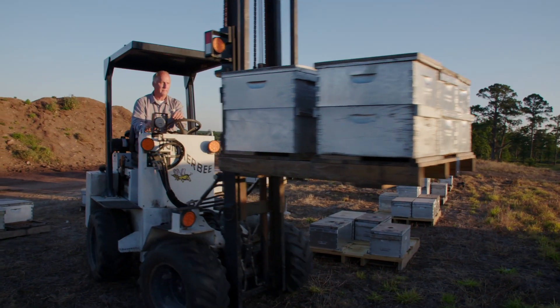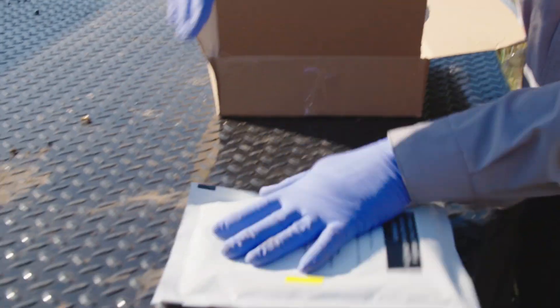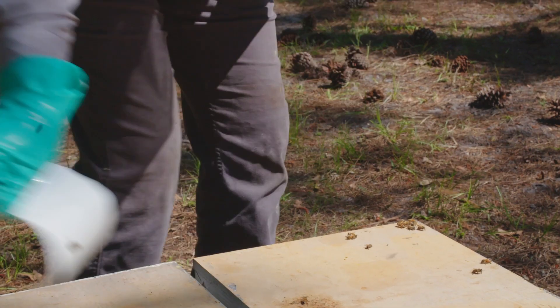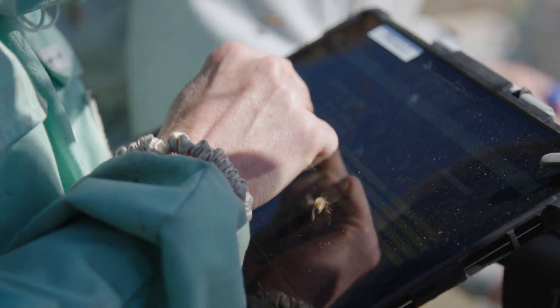From there, they go out into the bee yard. There have been four to five years of field trial data thus far. We're working on adding a little bit more data, and the beekeepers that we've worked with are very excited about the solution and they've seen the success firsthand.